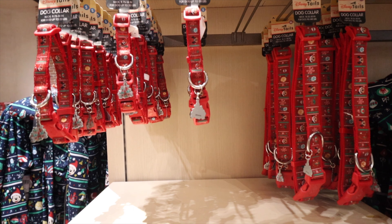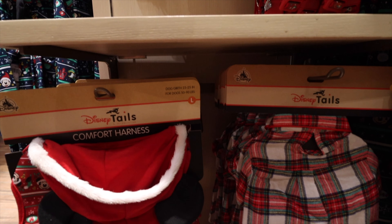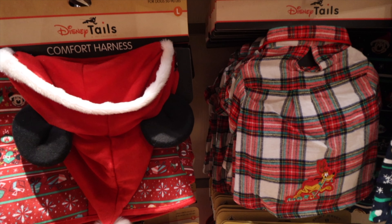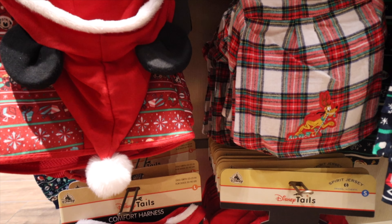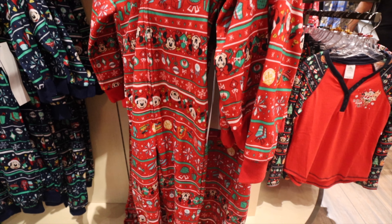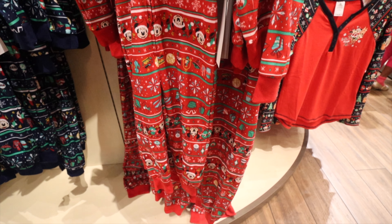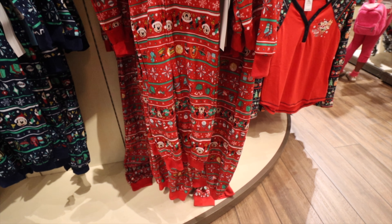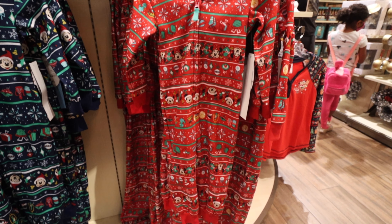Speaking of Pluto and other furry friends, Disney Tails has a whole new collection for your favorite furry friend for the holidays, so they can be dressed up just like you — maybe in a matching style. The onesies come in blue or red. The red is probably going to be more popular since it's more seasonally classic, but I think I'd like wearing the blue quite a bit.